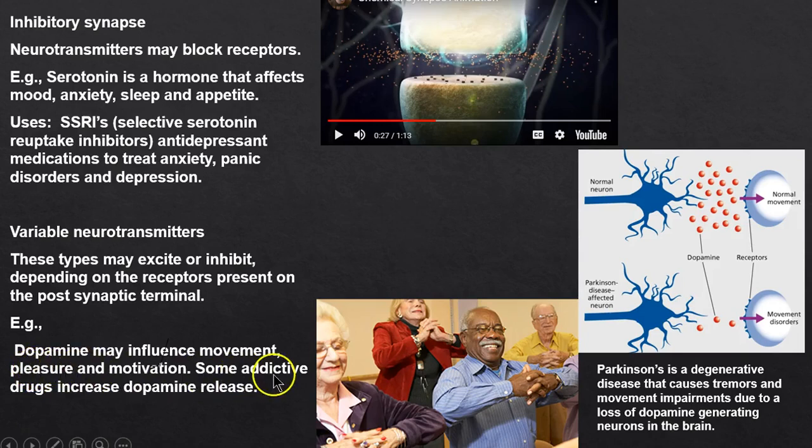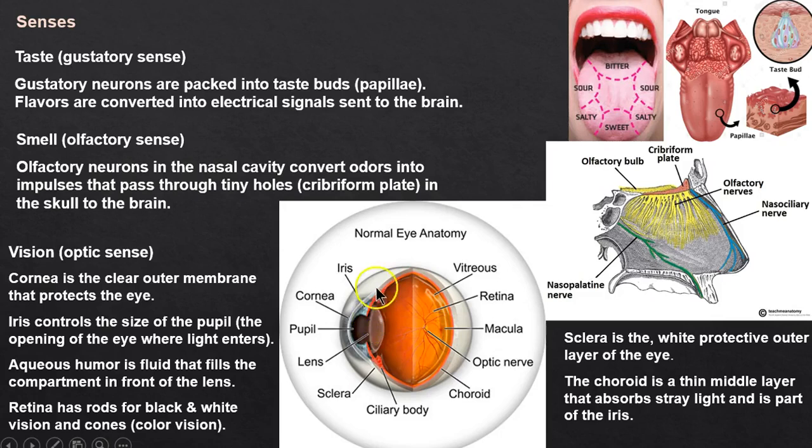Dopamine is involved in pleasure, and some addictive drugs cause dopamine release. In Parkinson's disease, dopamine neurotransmitters are in low supply — and you can't just give patients pills, it doesn't work that way. You have to keep them moving; movement is key, along with medication.